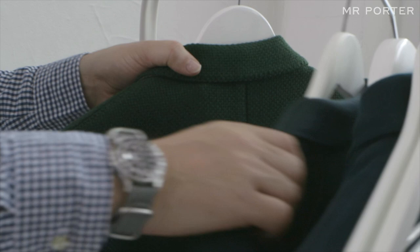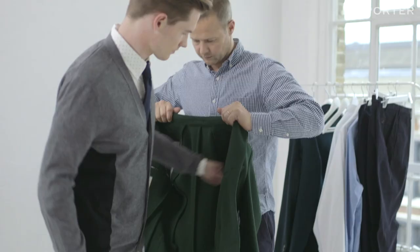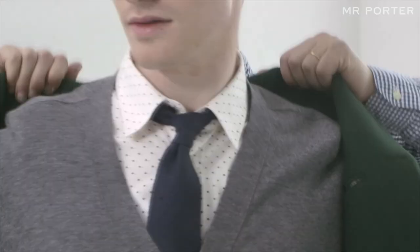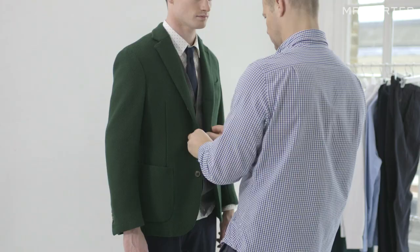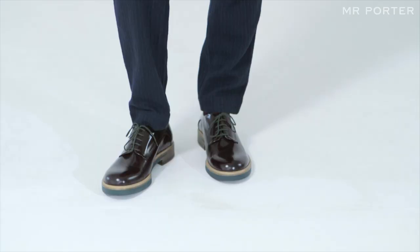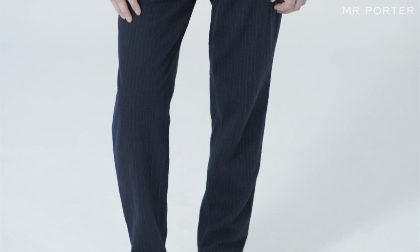Then you've obviously got your cardigan for the layer, and I decided to go for this pop of vivid green that I think just keeps it fresh and young. Above all else this is a very comfortable look — all the elements are soft and unstructured, but it's got a good overall relaxed formal feel to it.